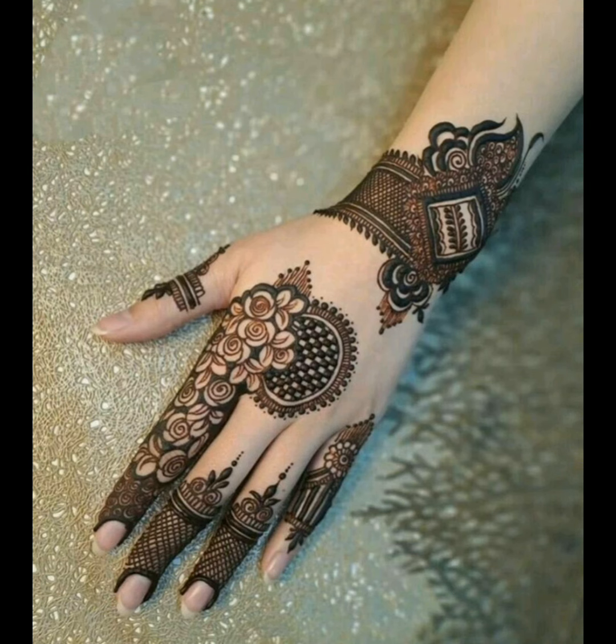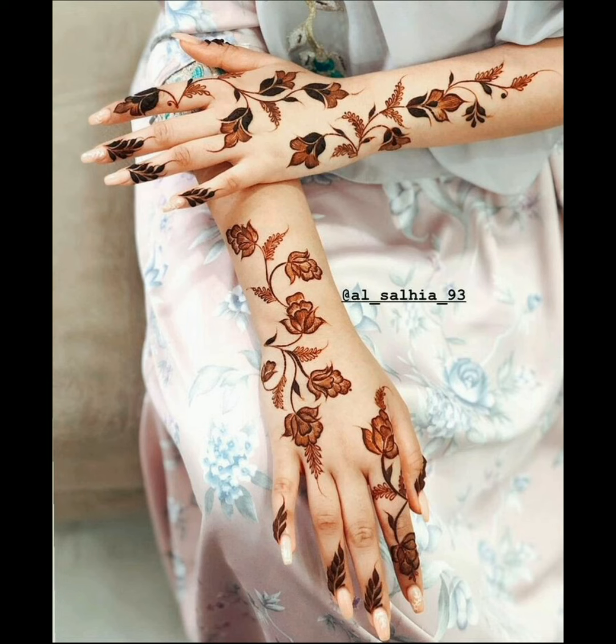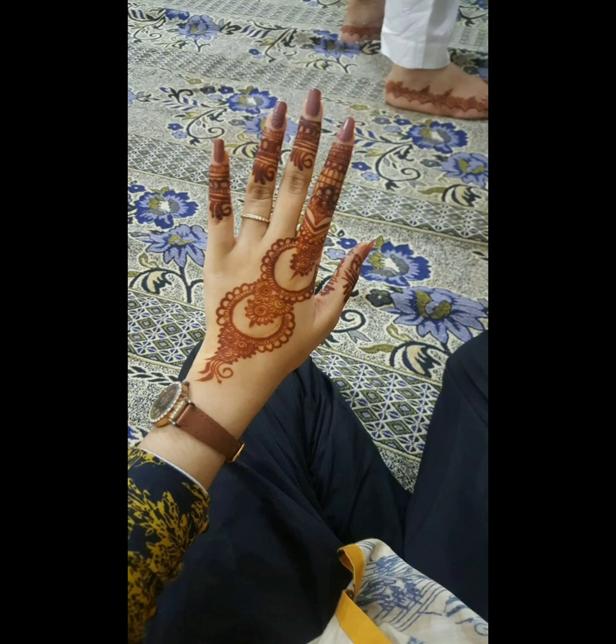Decent designs for girls that look very charming. Amazing South Korean designs that have a delightful look. Beautiful rose henna designs, they're looking very charming and pretty. For more updates, subscribe to our YouTube channel and press the bell icon.